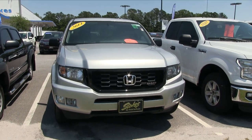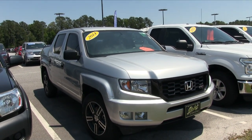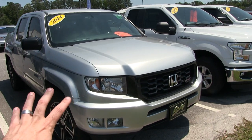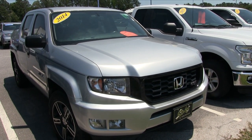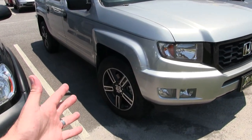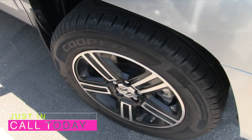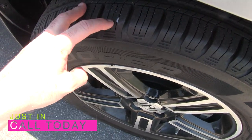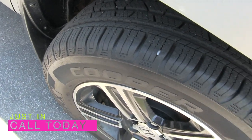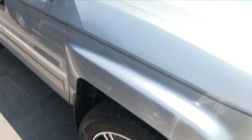So kind of a condition report on the exterior, and we'll also give you the price, mileage and all that good stuff. Right off the get-go here, folks, the front end is looking really good on this Ridgeline. Silver is a great color. It's a sport package, so you're definitely going to get those sportier alloy wheels down here. You do got your Cooper tires — plenty of tread on those tires, they look almost like they're brand new.